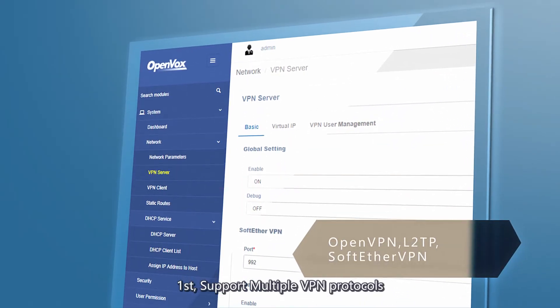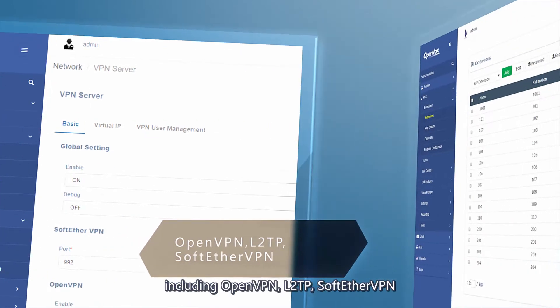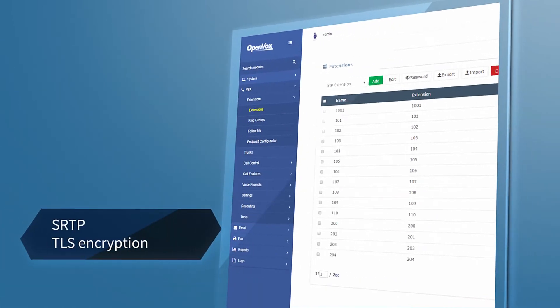First, support multiple VPN protocols, including OpenVPN, L2TP, and SoftEther VPN.